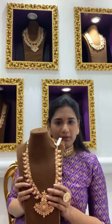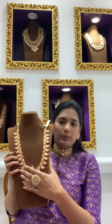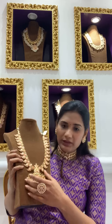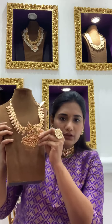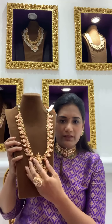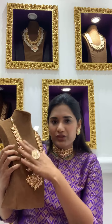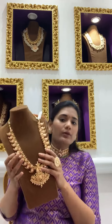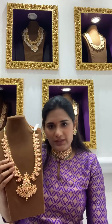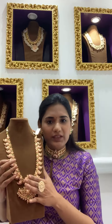The first one is a mango haram — a very nice mango mala, very well made. The pendant is detachable, so you can wear the pendant without the mala, or wear the mala with another pendant as well. Mango malas are a must-have in a South Indian household and everyone definitely needs one.